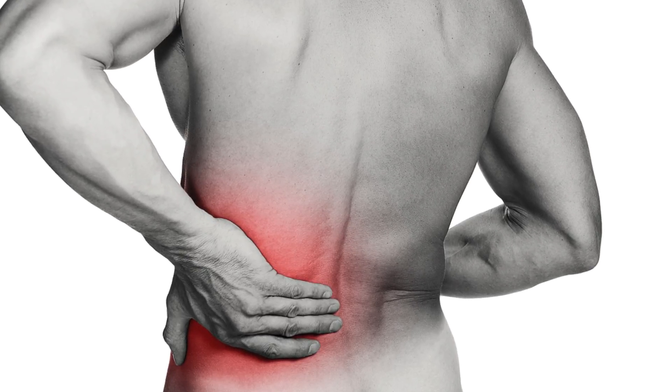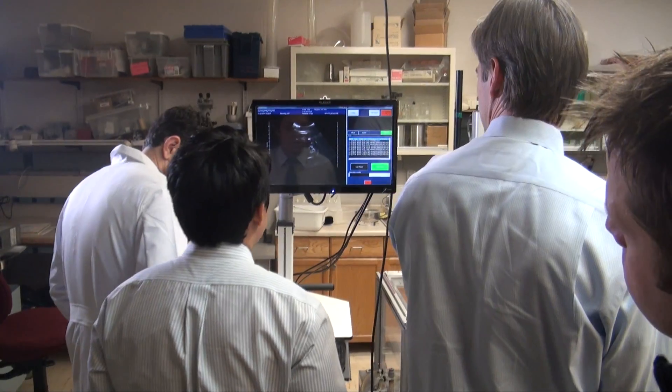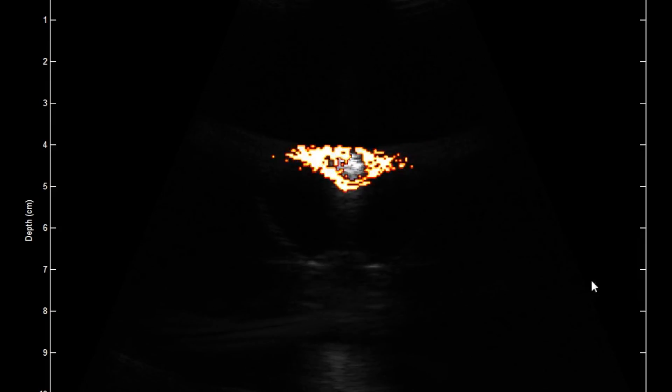New methods of treating painful, dangerous kidney stones continue to evolve at the Center for Industrial and Medical Ultrasound, part of the University of Washington's Applied Physics Laboratory. The first new kidney stone management in 30 years. It's a revolutionary treatment.